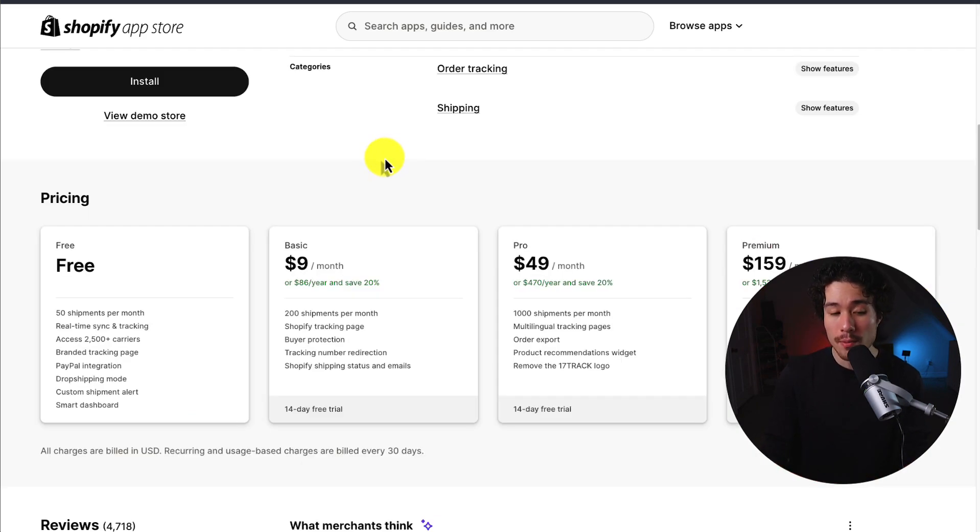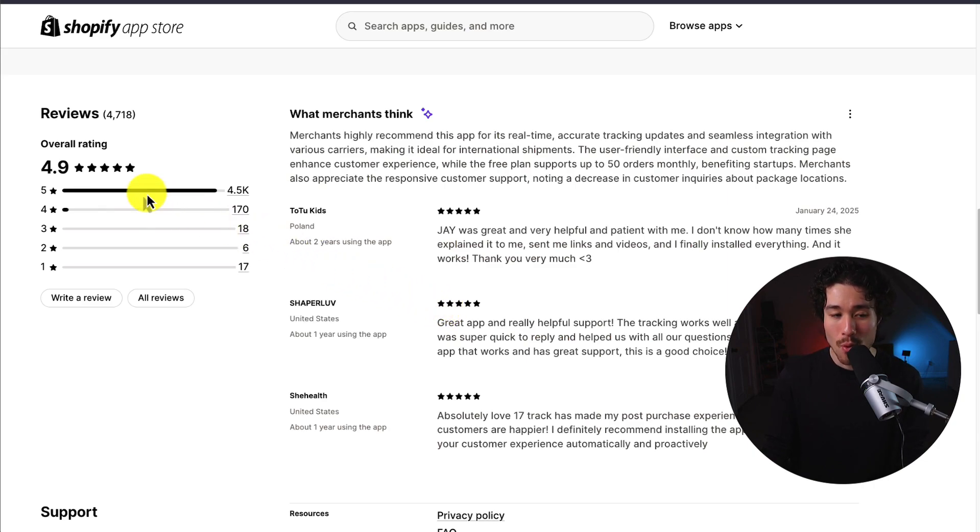In terms of pricing, there's a free plan to start that gives you 50 shipments per month, with access to those 2,500 plus carriers, and it goes up in price depending on the number of shipments per month your store has. It's sitting at an excellent 4.9 stars with 4,500 five-star reviews, and merchants highly recommend this app for its real-time accurate tracking updates and seamless integration with various carriers, making it ideal for international shipments.